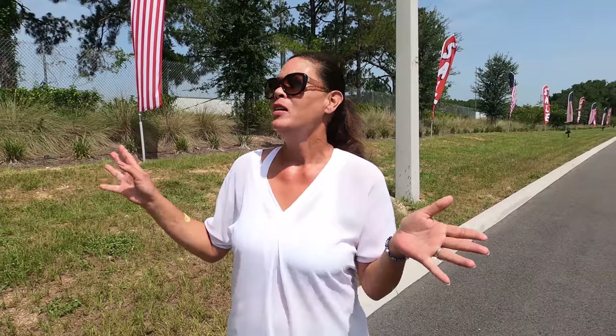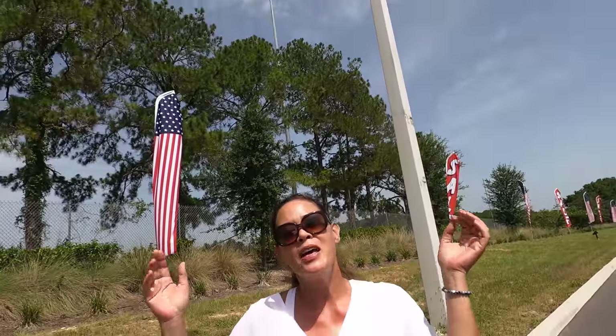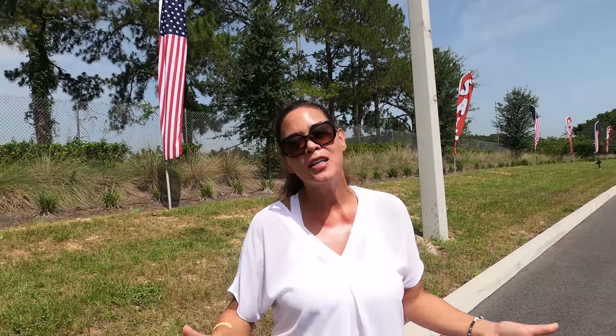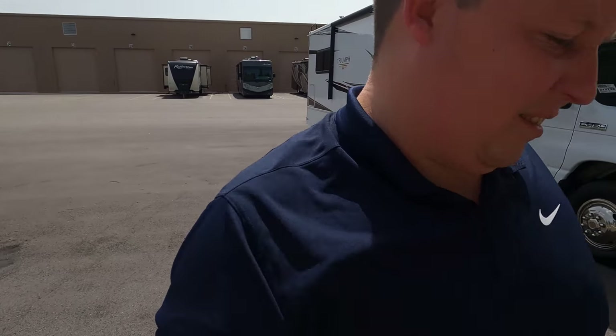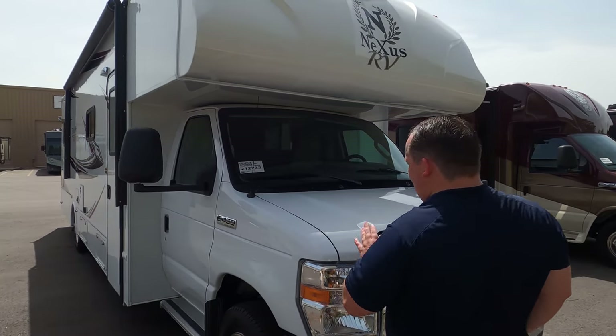Say hi to Andrea! It's hot out here — we're getting that Sahara dust coming over from across the Atlantic here in Florida. It makes it really hazy, but the good thing is it makes for really beautiful sunsets and sunrises. All right, let's begin.